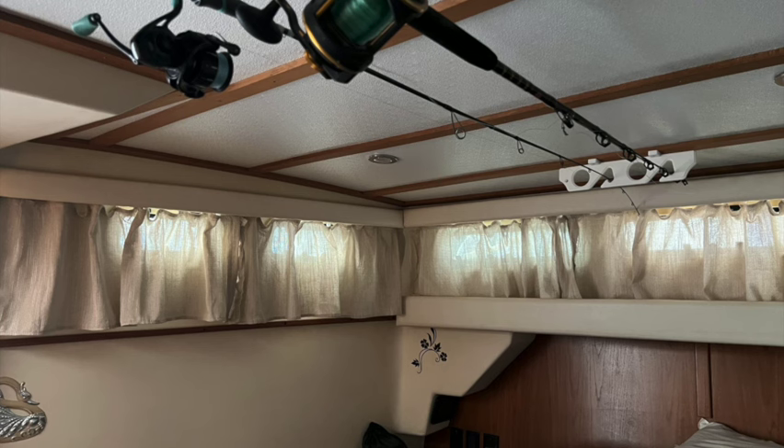We hope you enjoyed taking a look at our 30-foot Mainship Fast Trawler. Contact information will be in the description, so please like, share, and comment. Let's get this boat sold — thanks for watching!